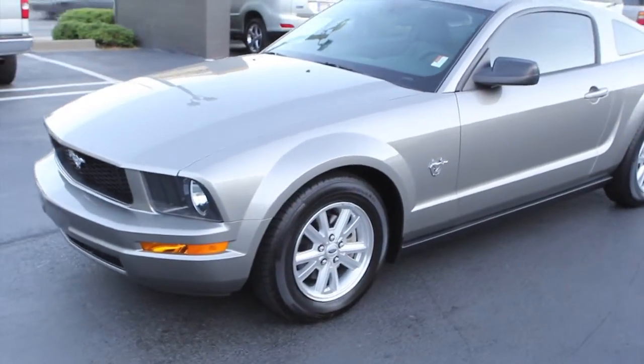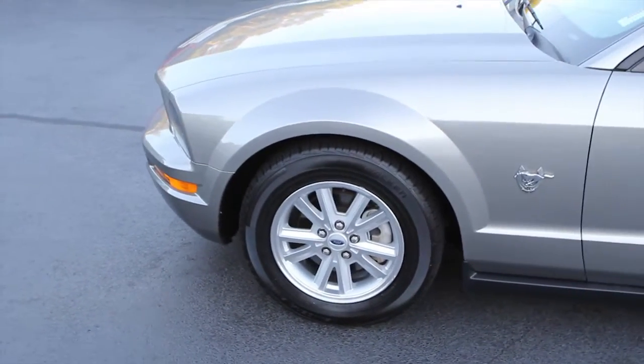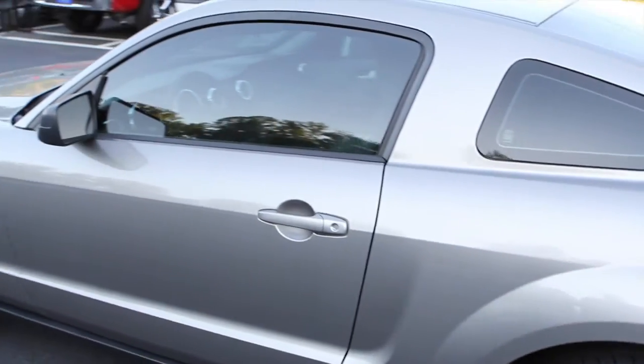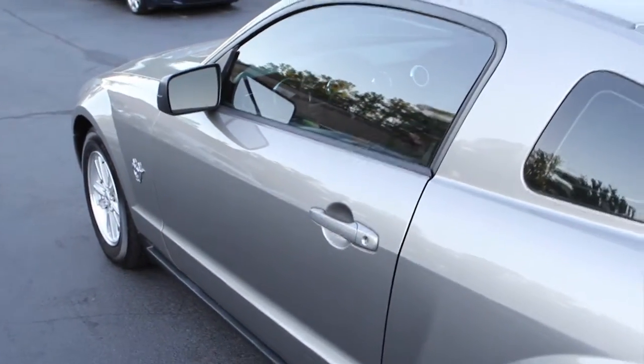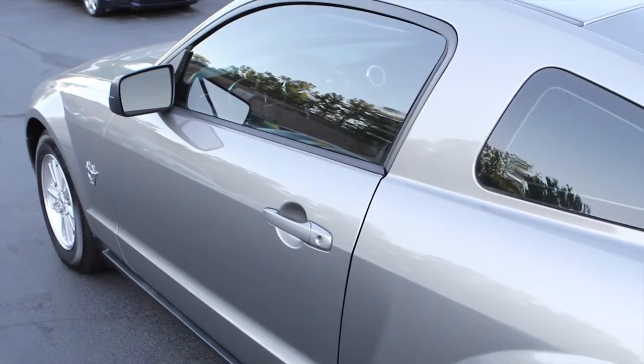This car comes in an alloy clear coat metallic exterior. 4.0 liter V6, beautiful inside and out, factory alloy wheels, tinted glass, good tires.